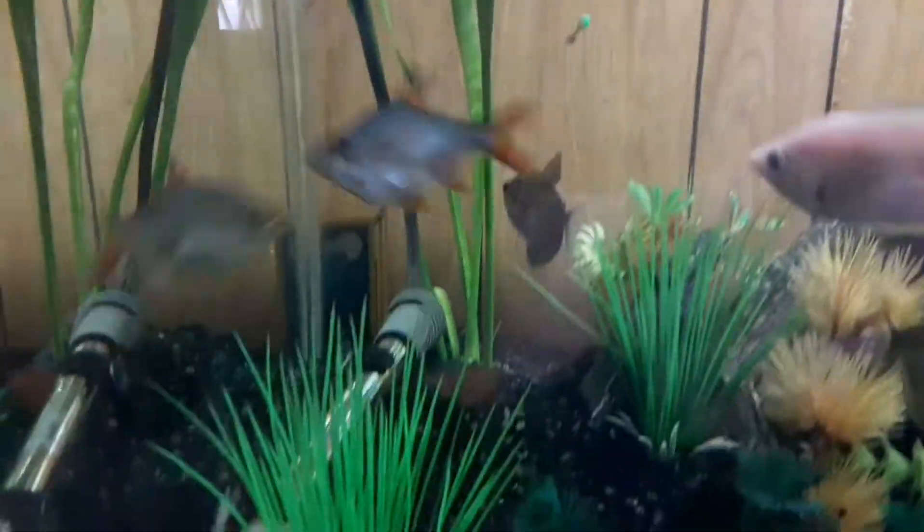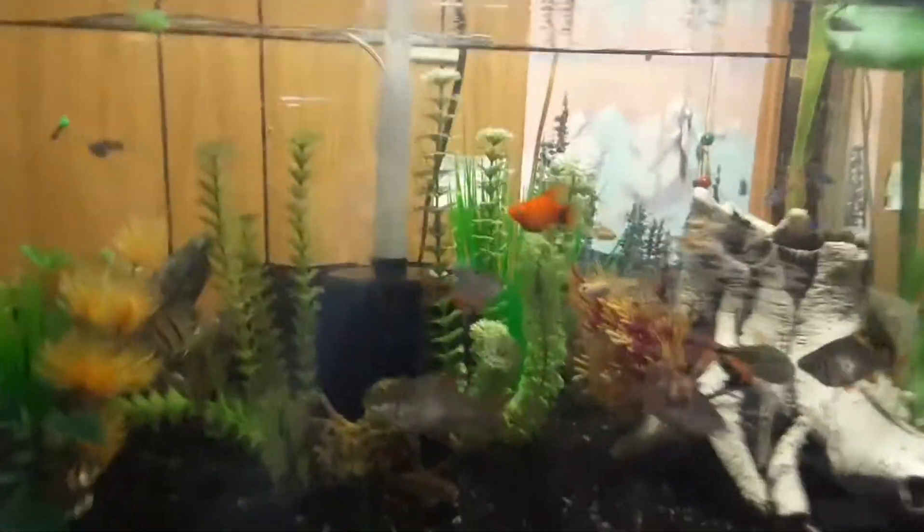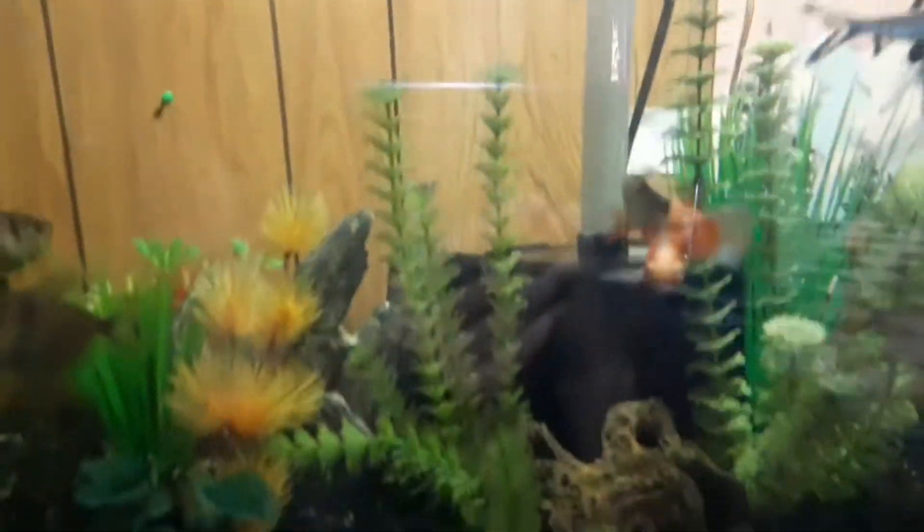How's it going guys, hope everybody's doing well with the coronavirus. Just wanted to give you an overlook at a tank that me and my best friend recently rescaped. As you can see, the old gravel is still in there but we got some black gravel and some new fish as well.